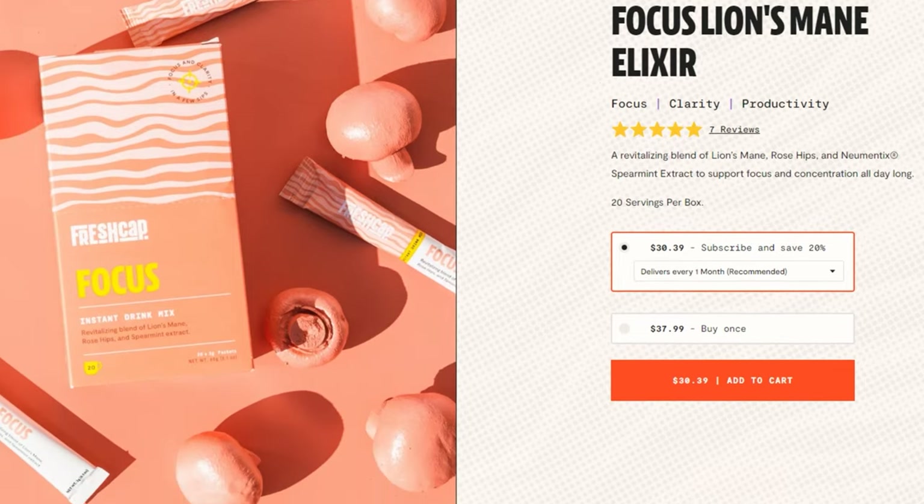But after being exposed to really potent products of lion's mane, I would much rather take my caffeine and then take a different lion's mane product along with it. Speaking of coffees though, I gave up on them until I came across this one product called Fresh Cap Focus. This is the best mushroom productivity coffee that I've ever tried — it is very powerful stuff.